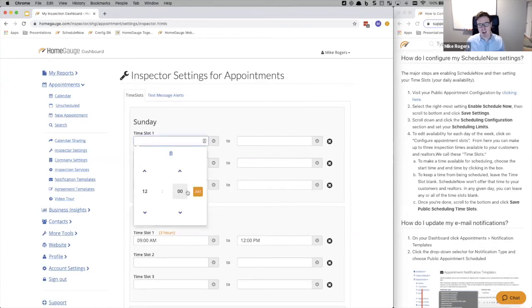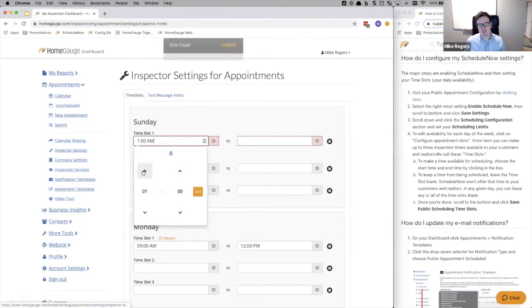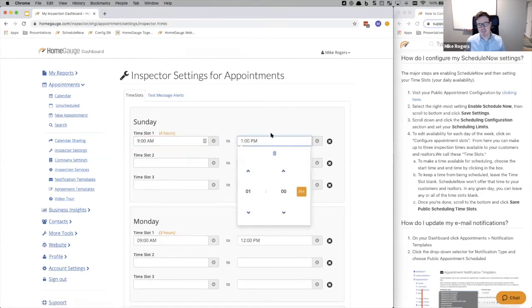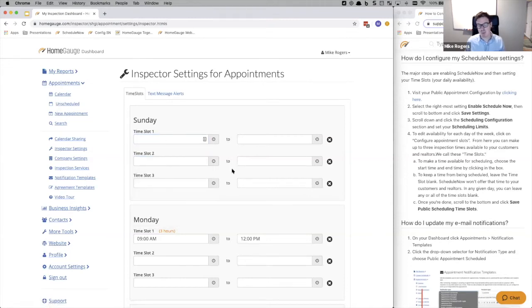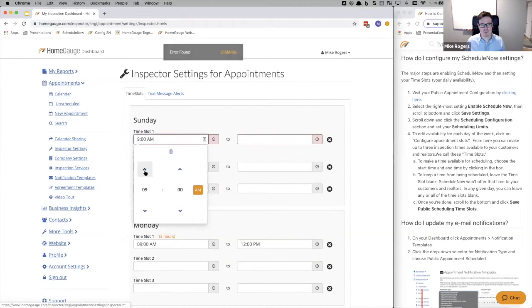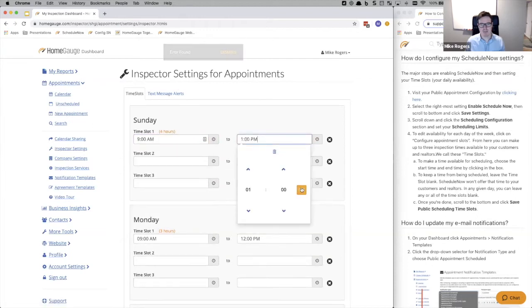On a Sunday, maybe I don't mind working from 9 a.m. through to about 1 p.m. That's a four-hour time slot — I'll do an inspection during that period and nothing else. As I click on these options, I'm getting instant feedback whether the time slot makes sense. If the start time is after the end time, or if it's outside my general working hours, it gives immediate feedback. If I don't want to work a particular day, just don't put a time slot in there.